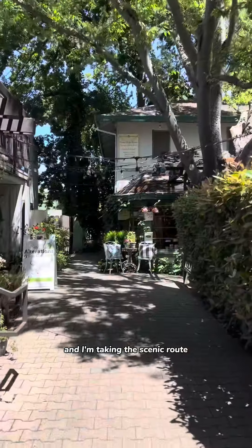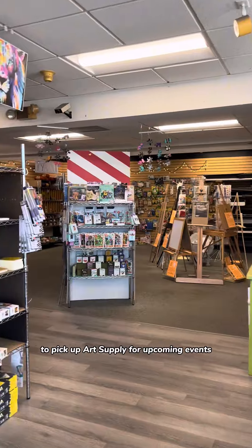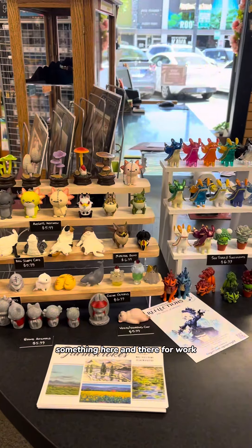I'm taking the scenic route — it's giving European town vibes! I need to stop by The Paint Chip to pick up art supplies for upcoming events. It's really nice to be able to draw a little bit here and there for work. I got everything I needed.